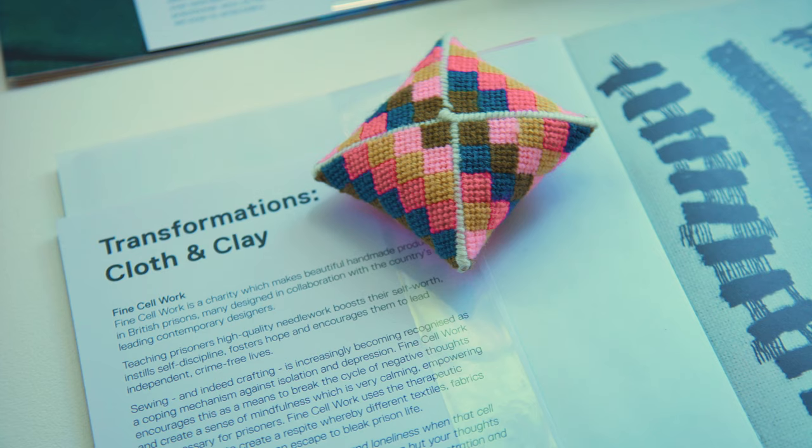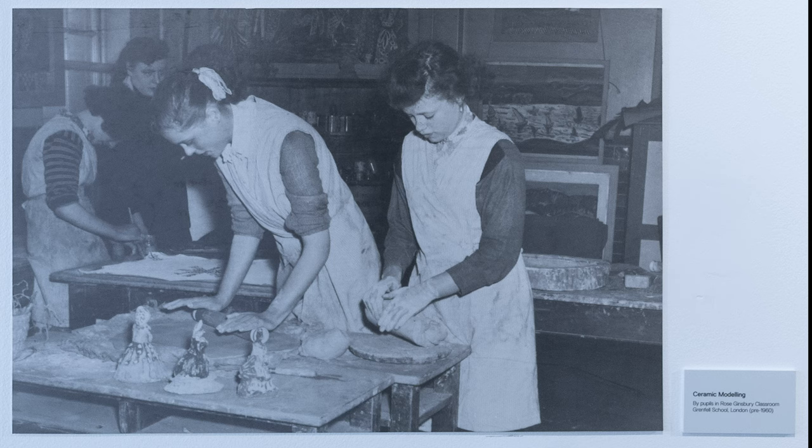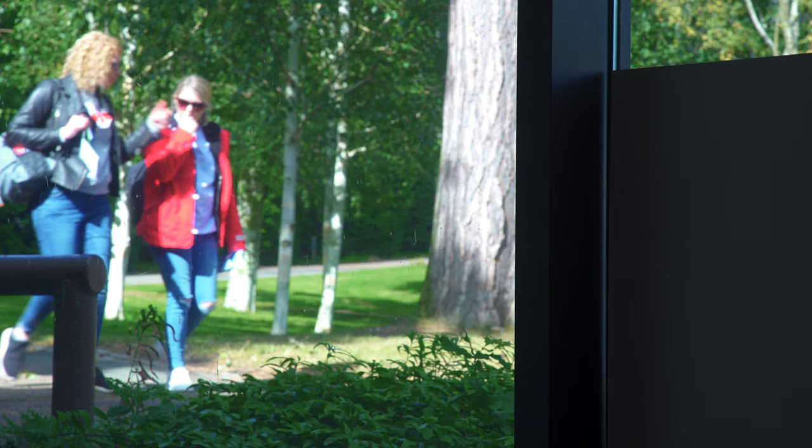Cloth and Clay comes together because they're both materials that people work with, and 'transformations' refers to both the materials and how working with crafts can be transformative for the person themselves.